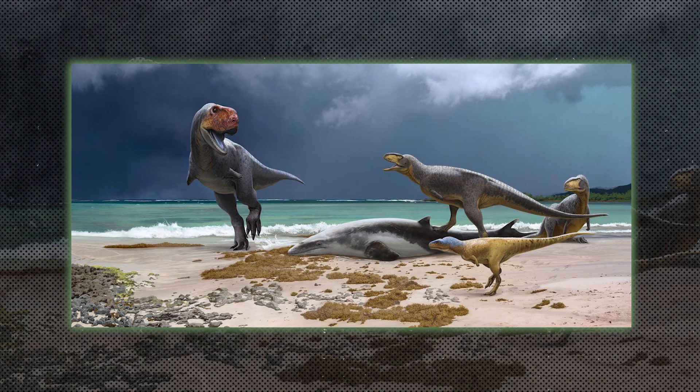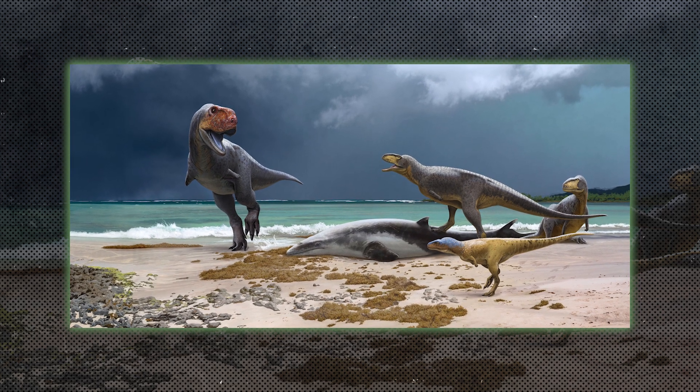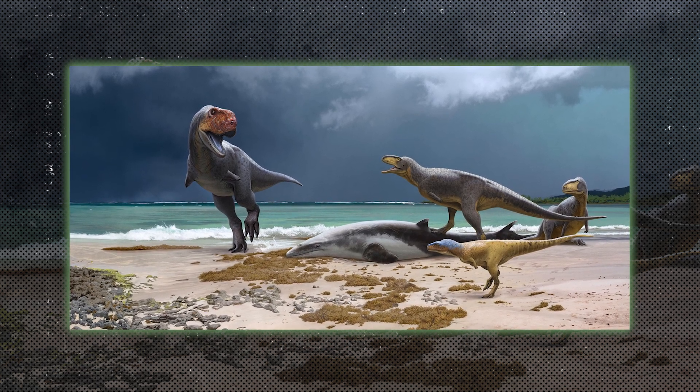Abelisaurids were carnivorous dinosaurs that lived in the southern hemisphere. They had short arms and stocky skulls, with Carnotaurus being a well-known member of this group.